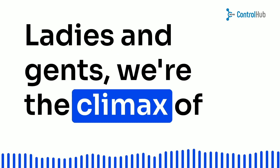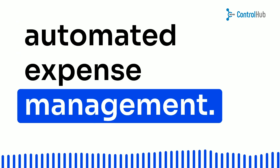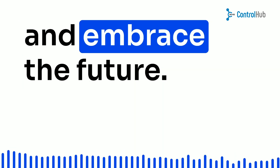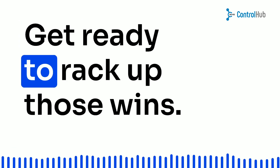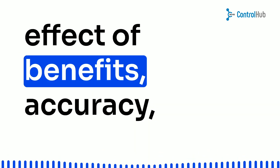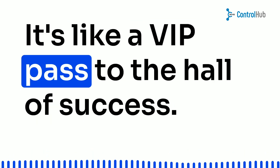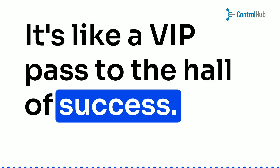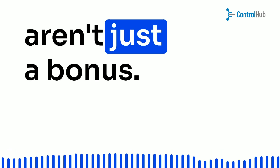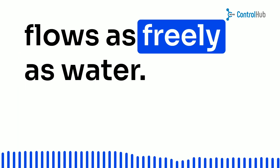Ladies and gents, we're at the climax of our tale — the transformational power of automated expense management. This is it, where startups and hardware champs rise to their feet and embrace the future. Get ready to rack up those wins, because with automation, it's a domino effect of benefits: accuracy, savings, data-driven decisions. It's like a VIP pass to the hall of success. Say goodbye to the old and hello to the new normal. Streamlined processes aren't just a bonus, they're your golden ticket to a future where innovation flows as freely as water.